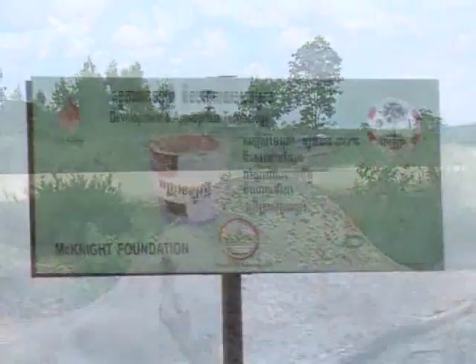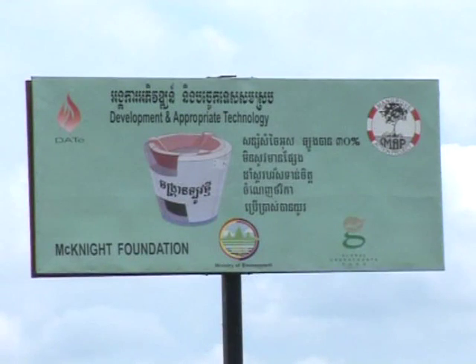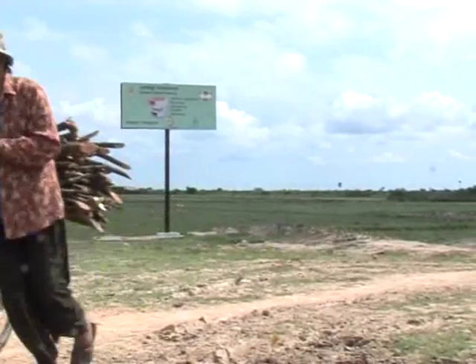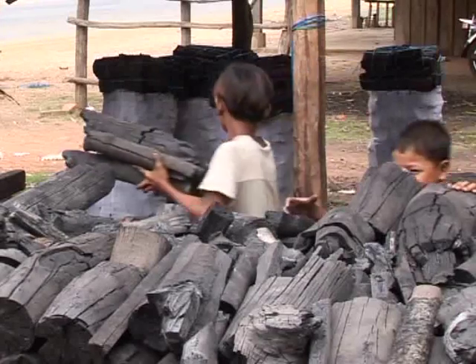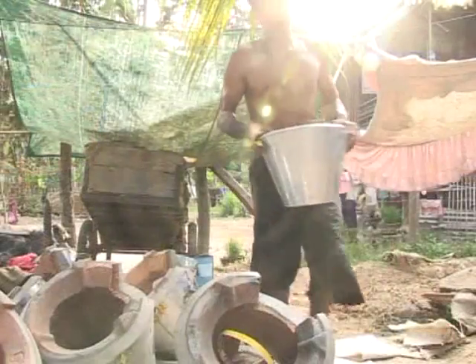The Cambodia Fuel Wood Saving Project aims to curb the rampant deforestation. A key part of the work is reduced demand for charcoal through the use of an improved fuel efficient stove.